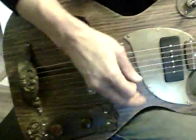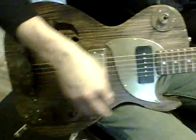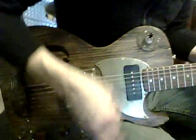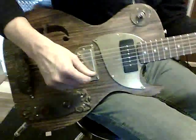Starting with the bridge. Now we're just going to get a little swampy and let you hear the guitar for a bit.